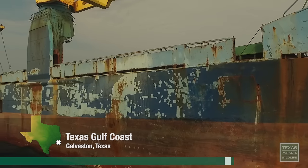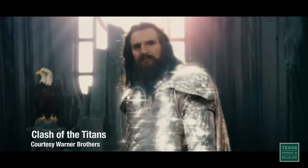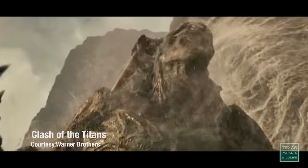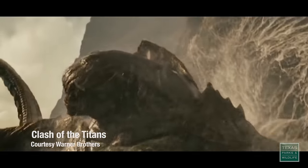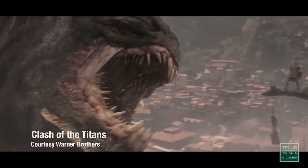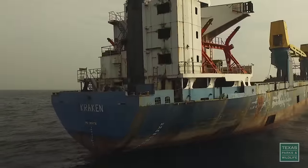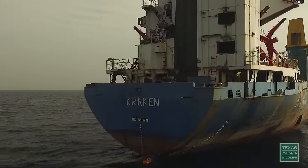This 371-foot ship is heading for destiny. Release the Kraken! Named after the mythical squid-like sea monster made famous in film and in literature, the Kraken will become the latest addition to the Texas Artificial Reef Program in the Gulf of Mexico.